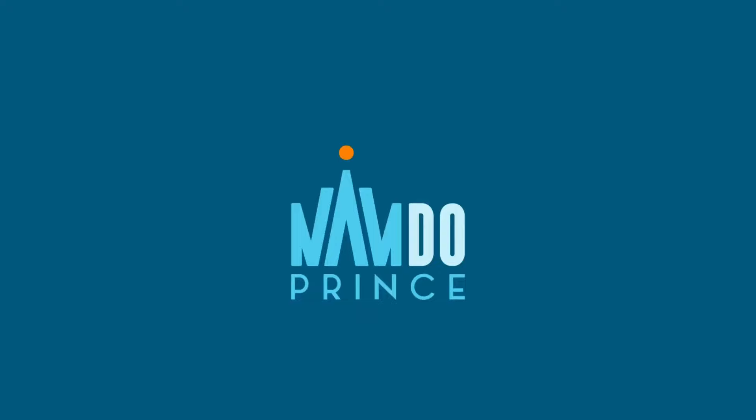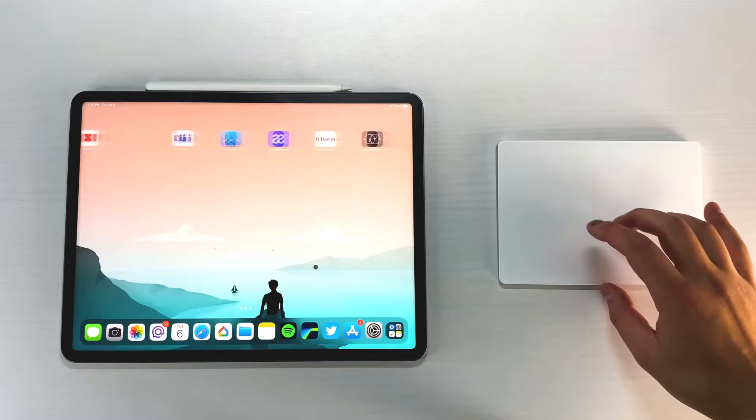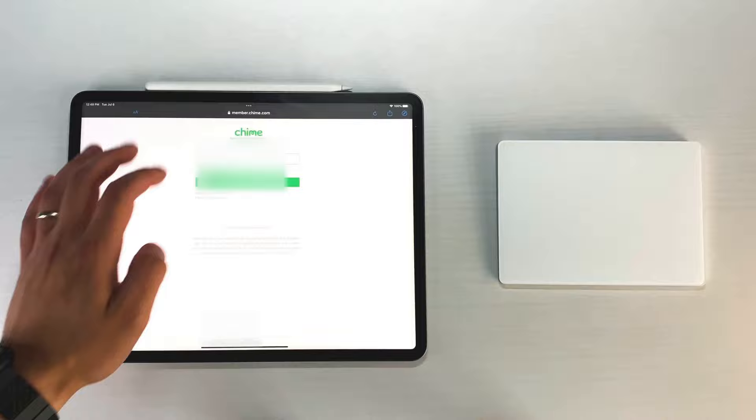We're going to hop right into the applications. The first one is going to be my bank of choice. I've made a couple of videos on this bank before and some of you have actually signed up. This bank is called Chime Bank — they've been around five, six, seven years now, and I've been using them since 2016.